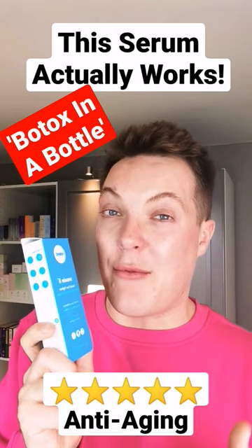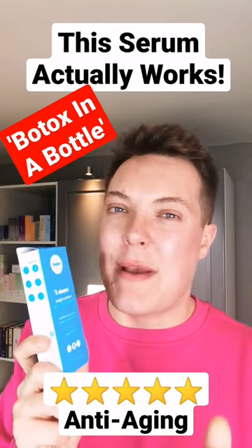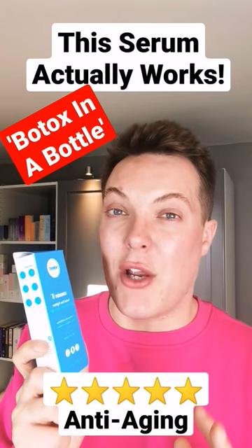Can a topically applied serum really deliver the same great benefits as an injectable treatment? Well, in truth, no — but we should set our expectations clearly and not expect it to.